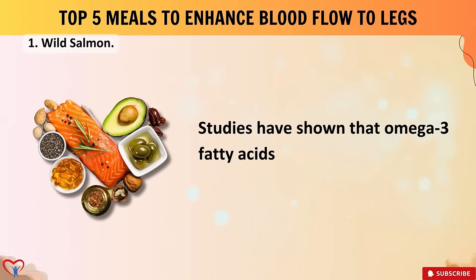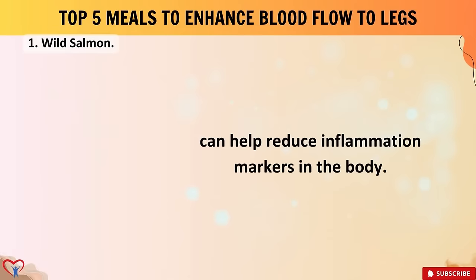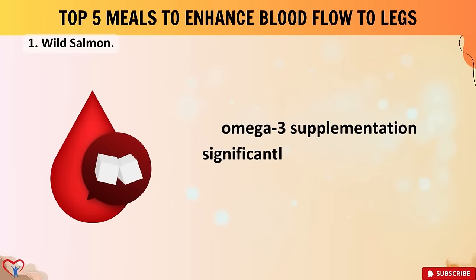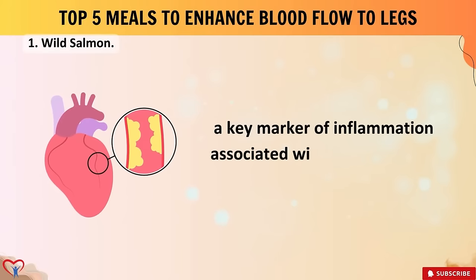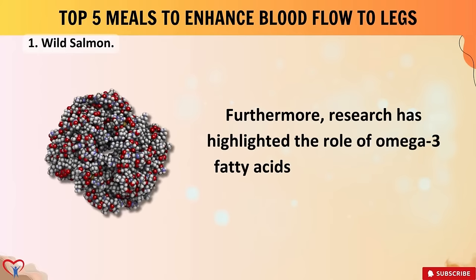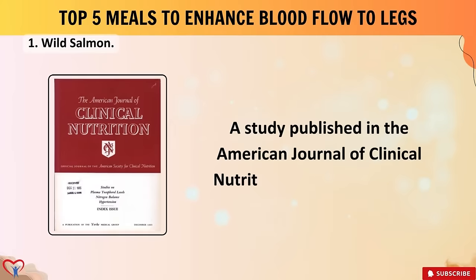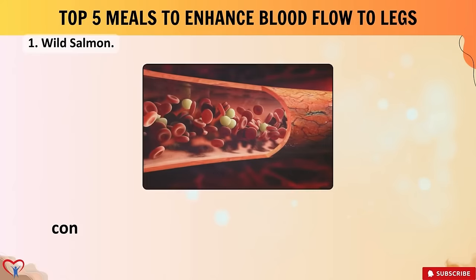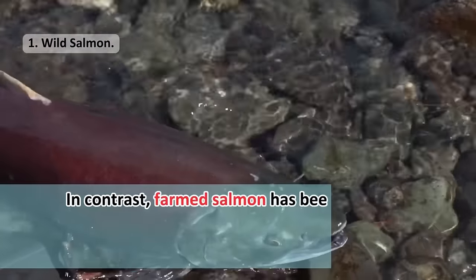Studies have shown that omega-3 fatty acids such as those found in wild salmon can help reduce inflammation markers in the body. A systematic review published in the journal Nutrients found that omega-3 supplementation significantly decreased levels of C-reactive protein (CRP), a key marker of inflammation associated with cardiovascular disease. Furthermore, a study published in the American Journal of Clinical Nutrition demonstrated that omega-3 supplementation increased levels of nitric oxide metabolites in the blood, contributing to improved endothelial function and enhanced blood flow.